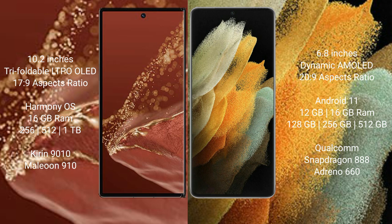The Huawei Mate XT Ultimate comes with 16GB RAM and 256GB, 512GB, or 1TB internal storage, powered by the Kirin 9010 processor with an 8-core GPU.